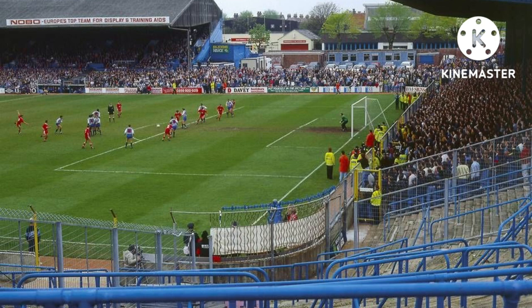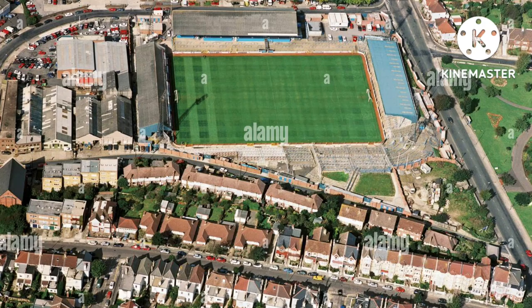After Brighton and Hove Albion left the Goldstone Ground, the site was demolished and as of 2021 it is a retail park. In the past there have been stores there such as Sports Direct, JD Sports, and other retailers. That concludes my video on the Goldstone Ground, the former home of Brighton and Hove Albion and Hove FC from 1901 to 1997. If you enjoyed this video, let me know in the comments below and share your memories of the Goldstone Ground, whether you were a home or away supporter. This has been History of Football — I'll be doing more of these videos very shortly. Thanks for tuning in and I'll catch you in the next one.